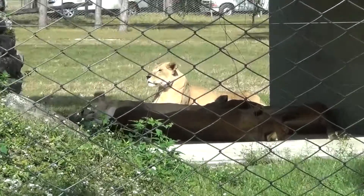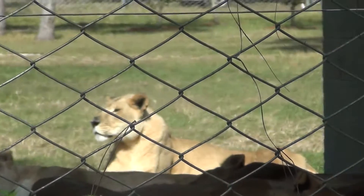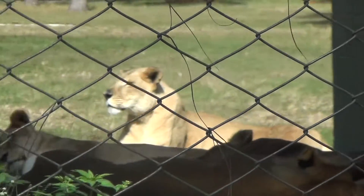The lion is unique among cats in that it is very gregarious, living in an ordered group called a pride. The pride has a very definite social structure.